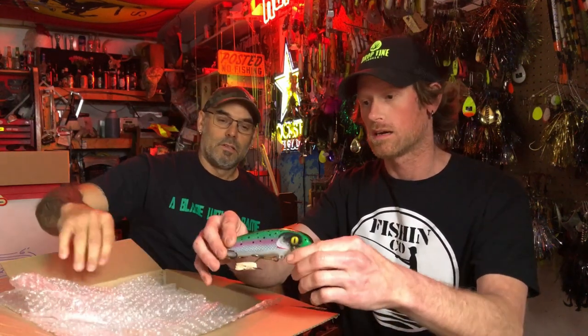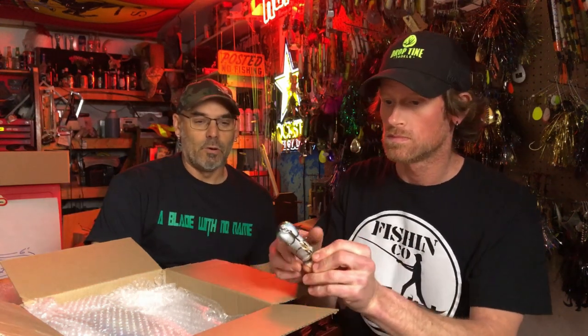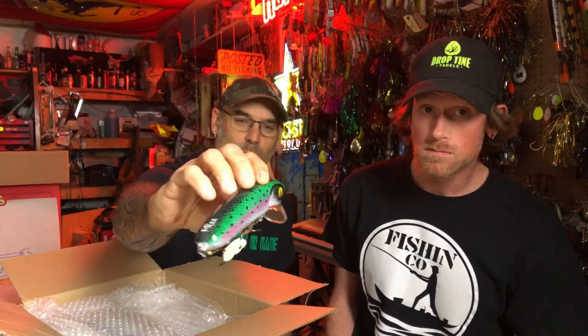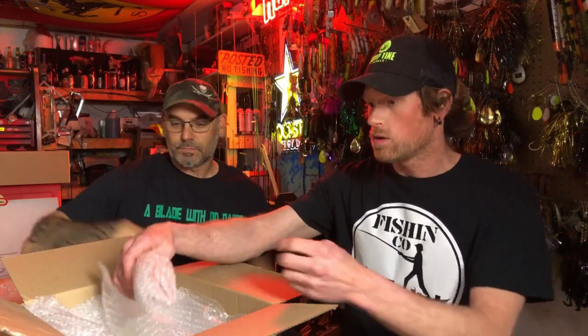The first one is all hooked up — looks like a rainbow trout. I think that's one of the ones I ordered. That's a nice clean rainbow trout pattern, definitely a heavy lip on that thing. Pretty cool, we'll put that one aside.